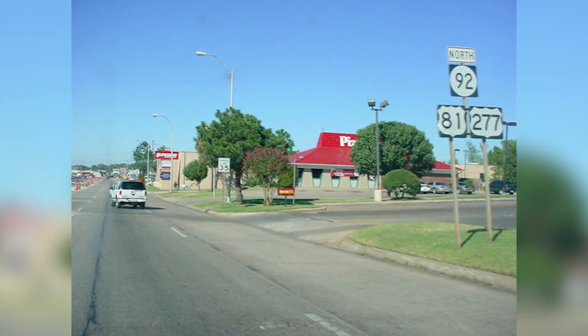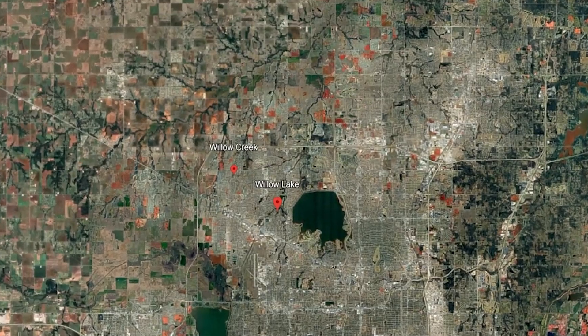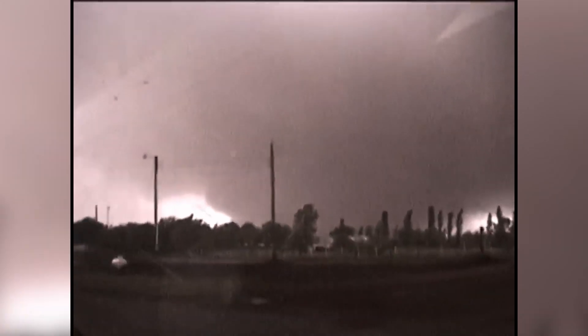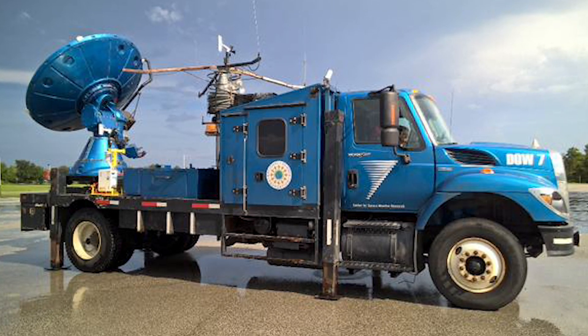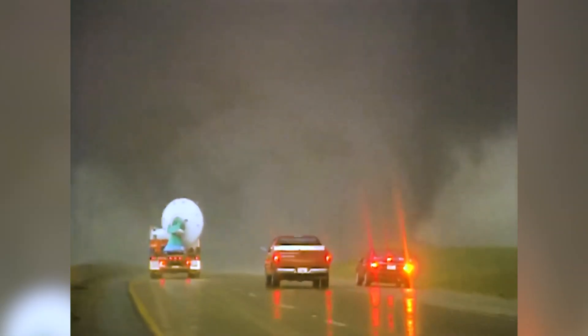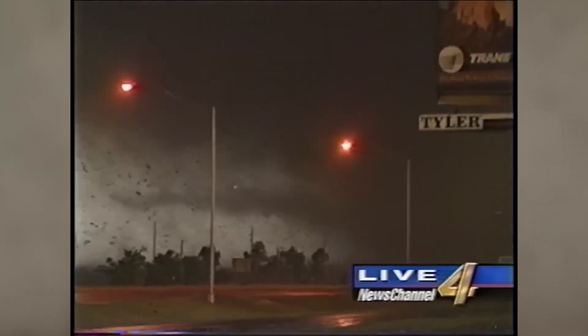As it crossed Oklahoma State Highway 92, it quickly hit F4 strength. By the time it reached the Willow Lake addition in Bridge Creek, it was an F5 — the highest rating possible. A mobile Doppler radar truck known as Doppler on Wheels was tracking the storm and, stationed near Bridge Creek, clocked winds of 302 miles per hour at 105 feet above ground. No surface instrument survived to confirm, but high-resolution video shows debris accelerating faster than a Formula One race car.